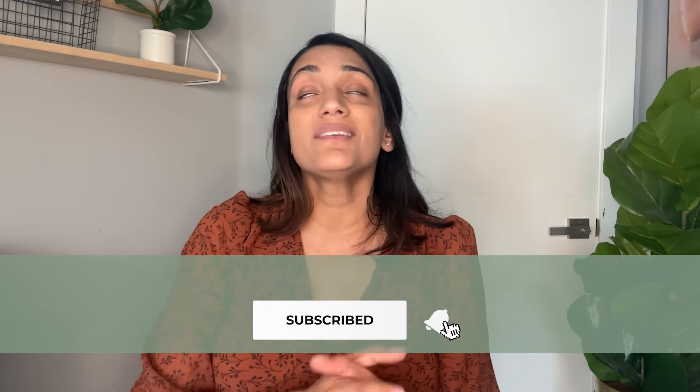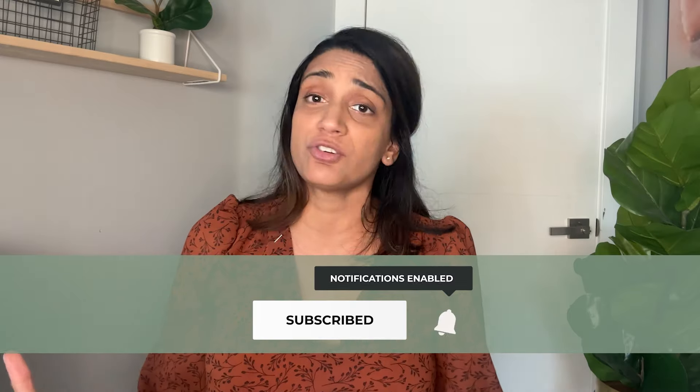Has your child ever shown signs of respiratory distress? How did you recognize it, and what did you do? I would love to hear any thoughts or experiences in the comments below. If you found this information helpful, please like and share this video and subscribe to be the first to know about new videos published here on PedsDocTalk. Stay well.